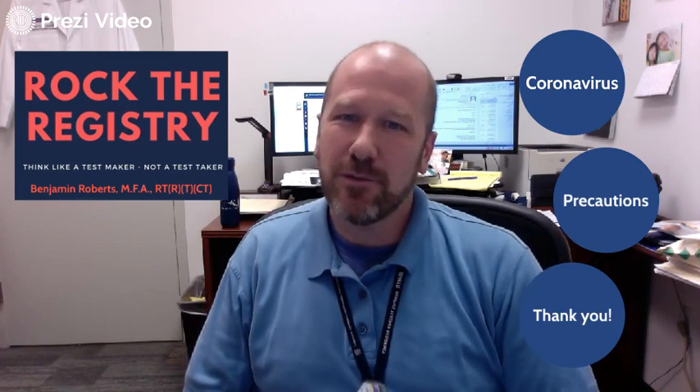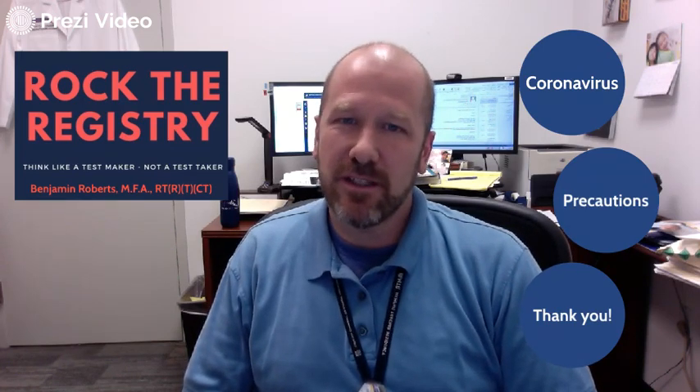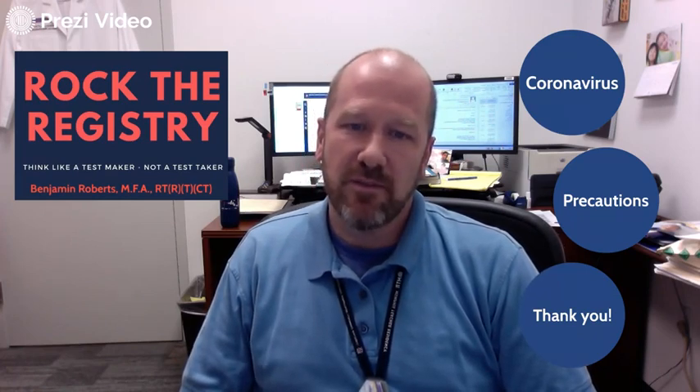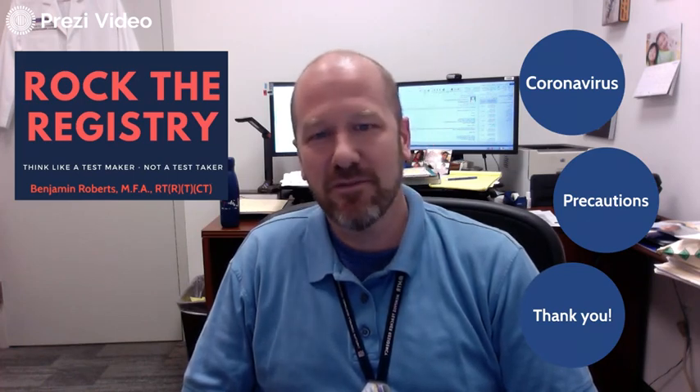Those of us who work in healthcare know full well that we have to take the bitter with the sweet, and that is very evident to me today as I'm celebrating my thousandth YouTube subscriber with this video on the coronavirus. This epidemic has been very impactful to me and my work, so I want to share some things that I've learned. I've made some mistakes and I'm hoping that you can avoid some of the same mistakes that I've made.